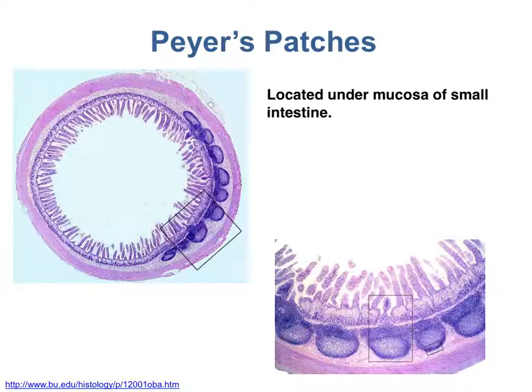The Peyer's patches are clusters of lymphoid follicles located in the wall of the small intestine, specifically in the distal region of the small intestine — the ileum. These lymphoid follicles mount an immune response to bacteria or viruses in your food. The epithelium above the Peyer's patches contains specialized cells that bring in samples of the digested food passing through the intestine and deliver these samples to the immune cells of the Peyer's patches.